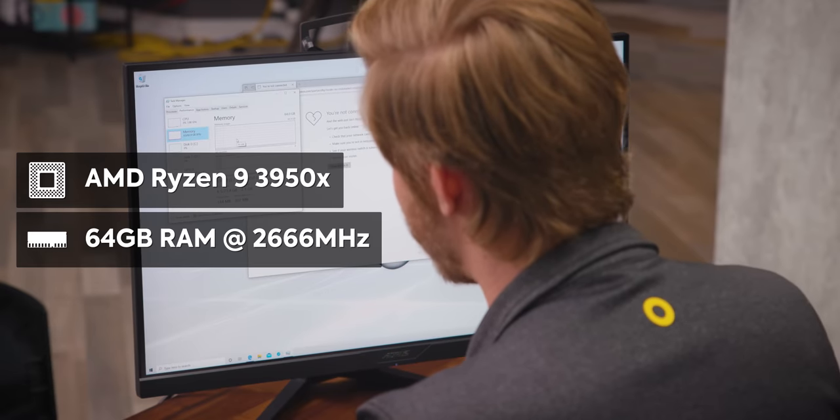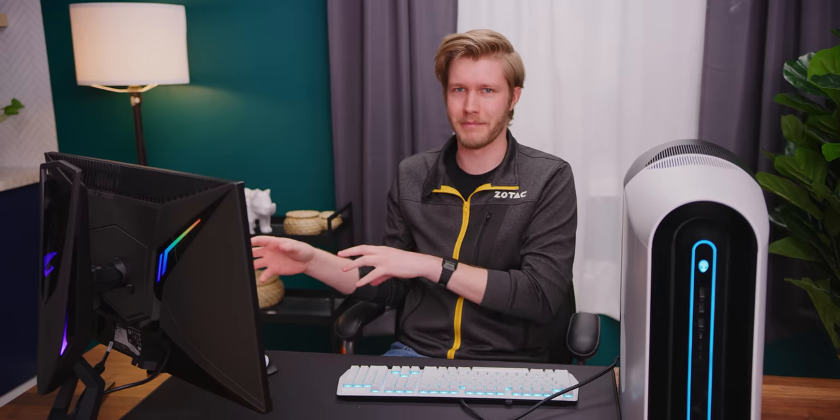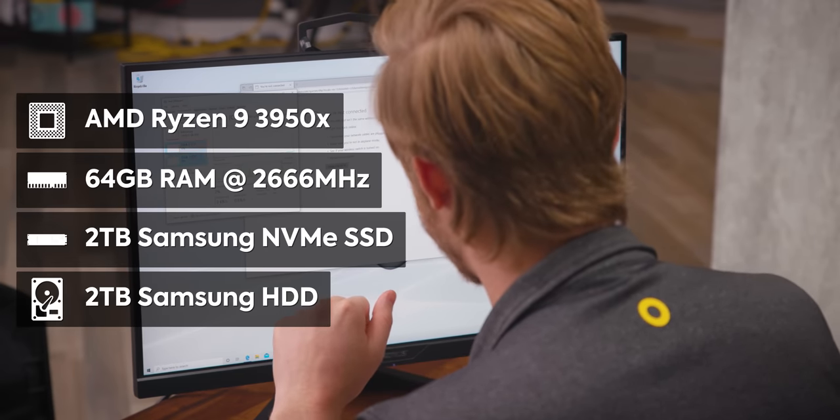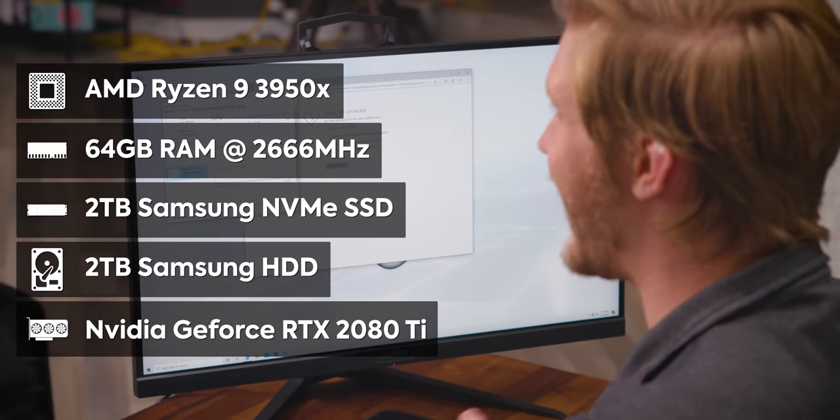We also have 64 gigabytes of RAM. It is 2666 speed, so it would be nice to have a slightly higher speed instead of that much capacity. Like if you're looking for gaming, you might want to go for 32 gigabytes at a higher speed than 64 — but whatever, it's 64 gigabytes of RAM, that's pretty sick. We also have a two terabyte Samsung NVMe SSD, and to top it all off, we have a GeForce RTX 2080 Ti.